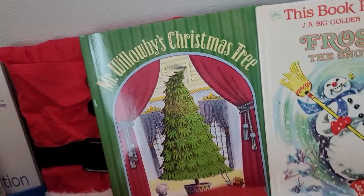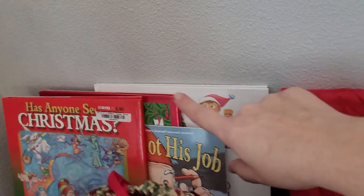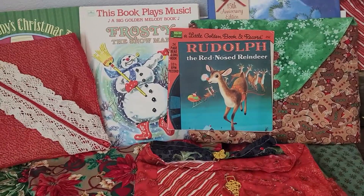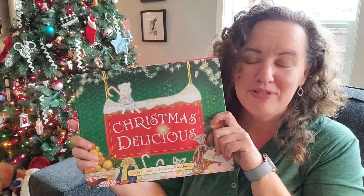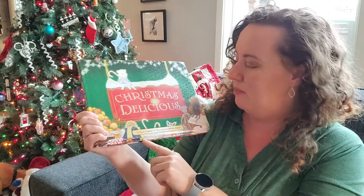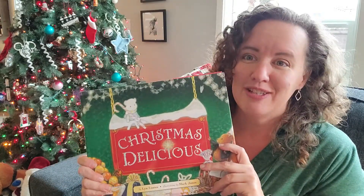This book, Mr. Willoughby's Christmas Tree by Robert Berry, is a very good story. And we have the Elf on the Shelf book, and this one's a really cute story too — A Wish to Be a Christmas Tree. Today is December 12th, so we're about halfway through, and we still have a bunch of books wrapped up in bags. One of our absolute favorite Christmas books to read every year — my mom gave the girls a couple years ago — is Christmas Delicious by Lynn Lotz, with illustrations by Mark Jones.